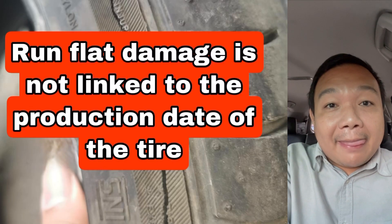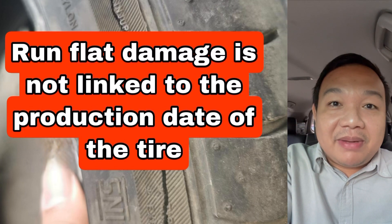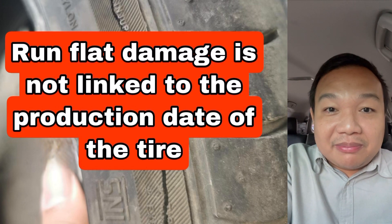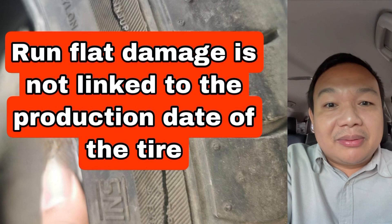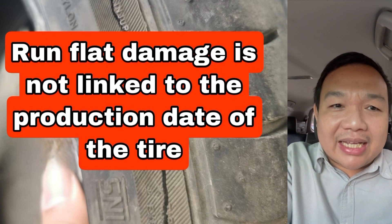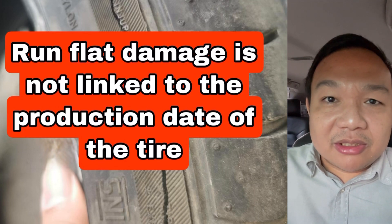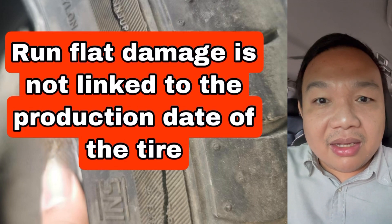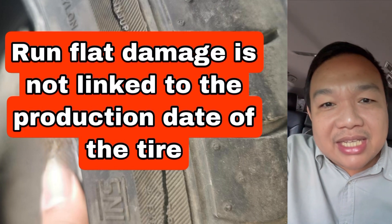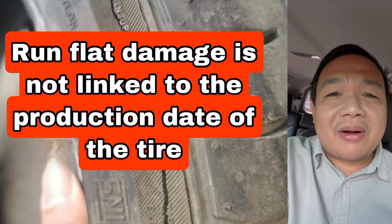Number two, it has nothing to do with the age of the tire. Please refrain from speaking about the alleged expiry of tires. Whenever I see a post about run flat damage, people immediately say, 'Expired na kasi yung gulong mo' — your tire is expired. I've seen a YouTube channel spreading this kind of fake news, saying the damage looks a certain way because the tire is expired. That is one of the worst tire assessments I've seen on YouTube, and I wish YouTube would take it down because it creates panic and spreads wrong information.